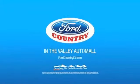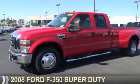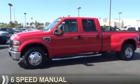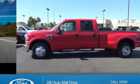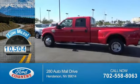Visit Ford Country in the Valley Auto Mall today. This could be the vehicle you're looking for. It's powered by an 8-cylinder engine and a 6-speed manual transmission. With fewer than 15,000 miles, this vehicle has a long road ahead.